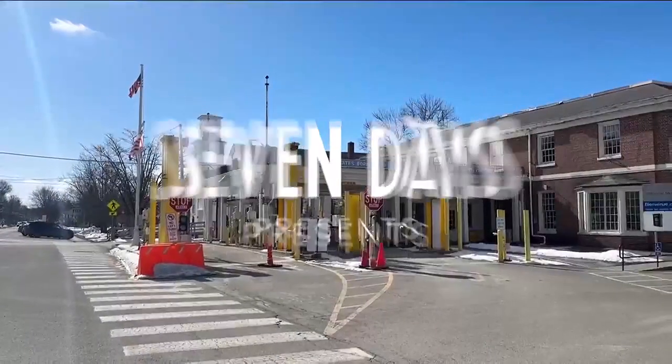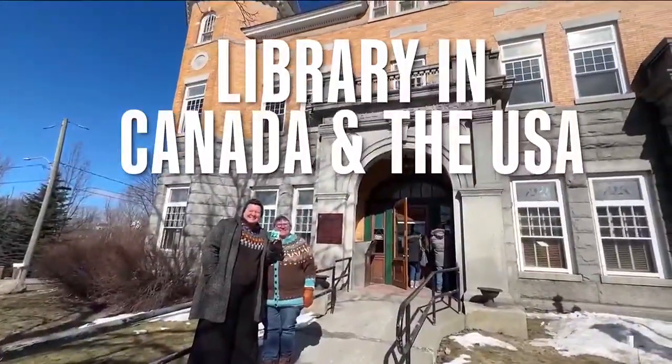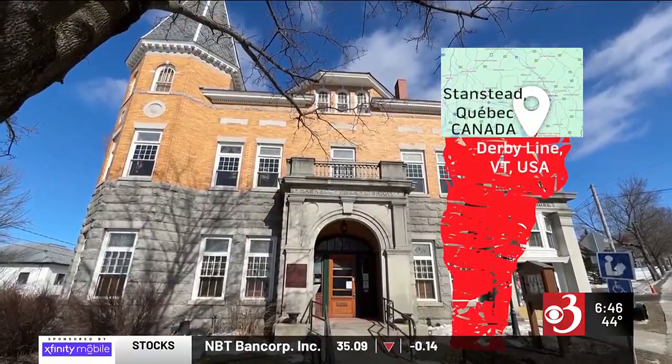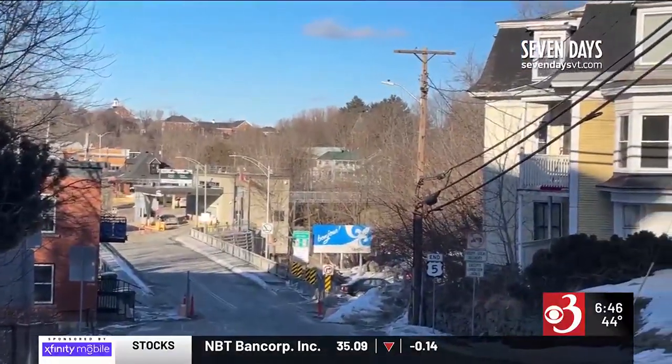Many of you, especially if you live in the Northeast Kingdom, know the library in Derby Line which straddles the border of Canada. But if you haven't been there yourself, Ava Solberger shows us what makes it so special. We're here in Derby Line and behind me is the Haskell Free Library and Opera House, and we are right on the border between the United States and Canada.